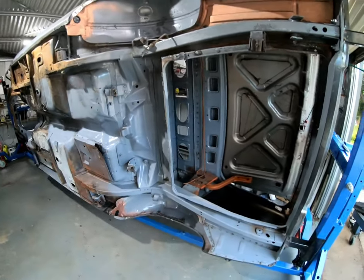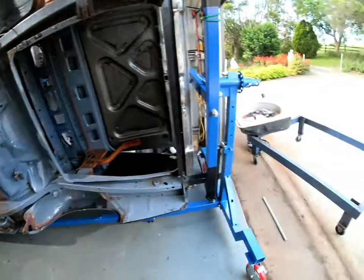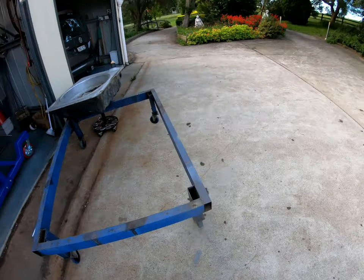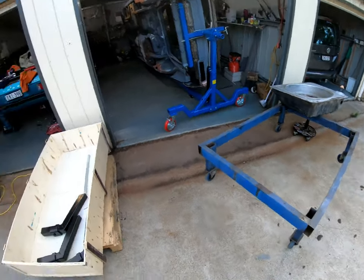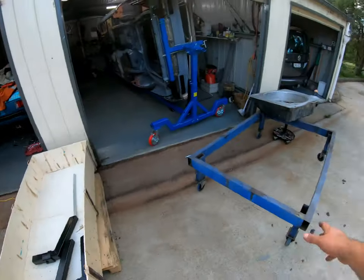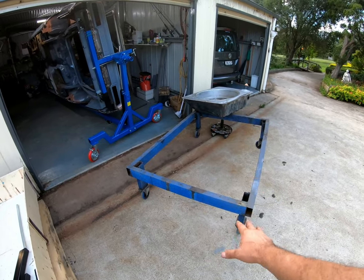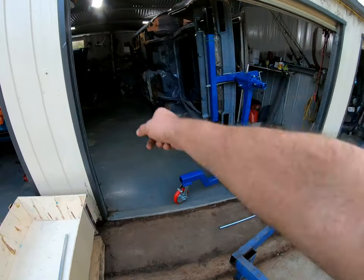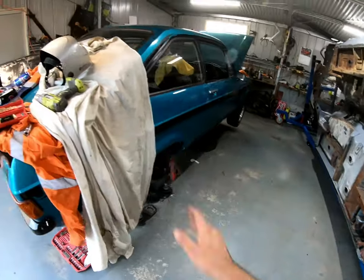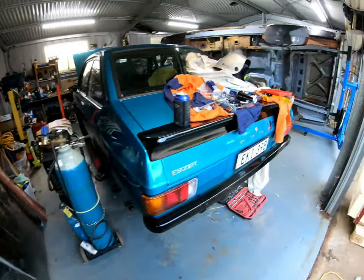I'm actually going to have more room in the shed now because the car is on its side. I've got this old trolley that I made — it's done its purpose really well. What I'll do is use what's left of the rotisserie box and make a little bench on it so I can store stuff on it and wheel it in and out. But the Escort needs to be moved over further — there's not enough room. If the Escort was further over it'd be much better.